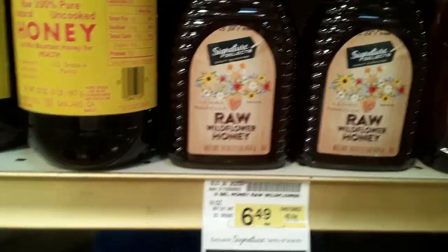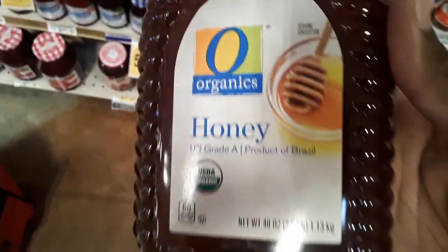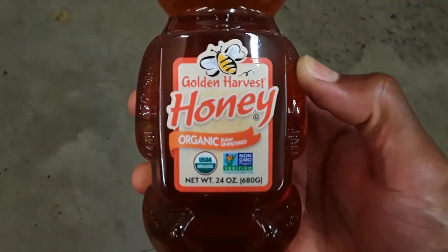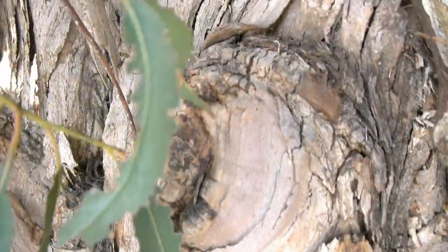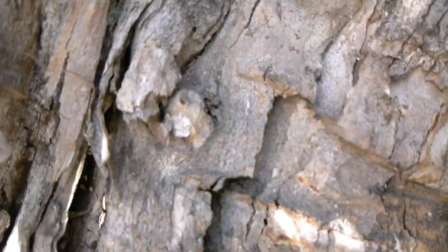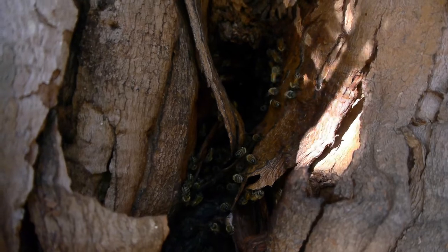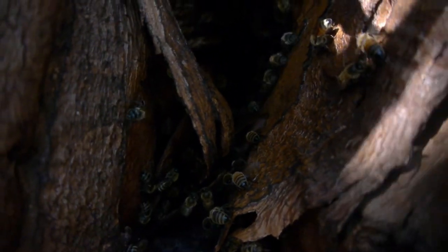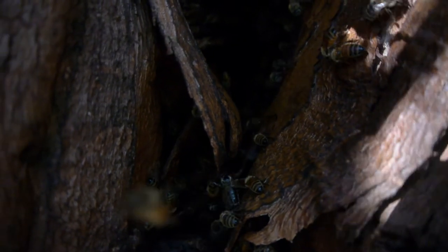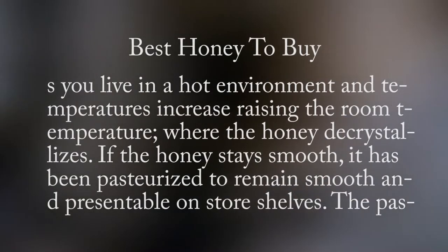This is why when you go to the store to buy honey, you will see organic labeled honey but not raw, or you will see organic, raw, and unfiltered labeled honey. Pure labeled honey can contain honey in an unknown amount and may have additional additives like corn syrup. Honey labeled natural may be pasteurized or treated with heat. A great way to tell if honey is raw is that it will crystallize, unless you live in a hot environment where the room temperature raises and the honey decrystallizes.